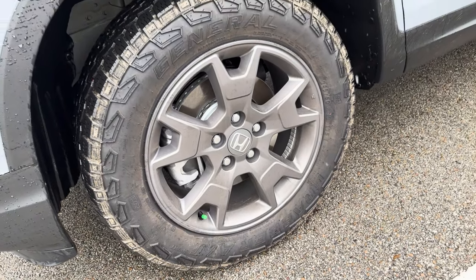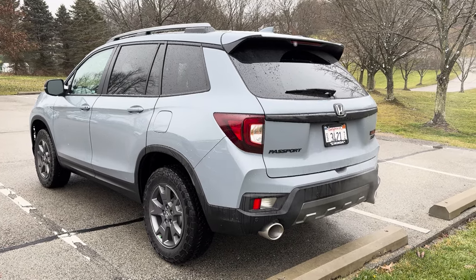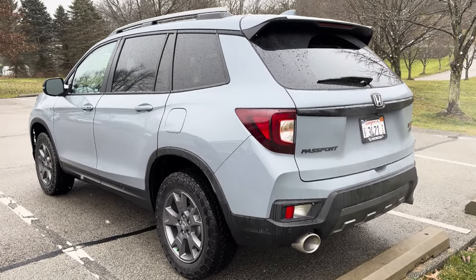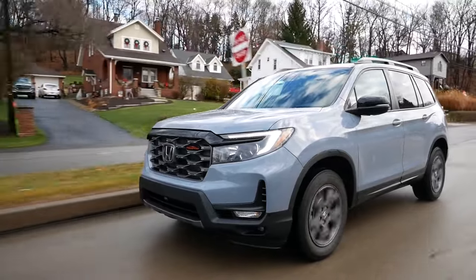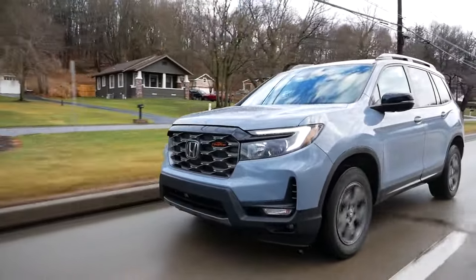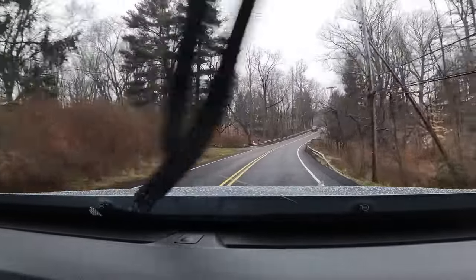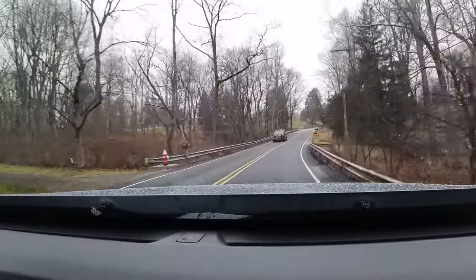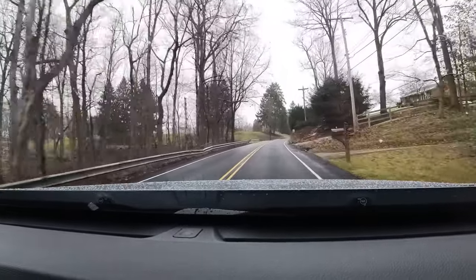The Trail Sport also now gets an off-road-tuned suspension, which they say gives you more articulation and a better ride off-road while not compromising any of the on-road driving characteristics. And one thing I can say after living with this vehicle for a week is that these tires certainly haven't hurt the ride. You can pick up on a tiny bit of extra road noise from these tires, but even on a brand-newly paved road, it's still very quiet. The Passport is still a very refined SUV in this segment.